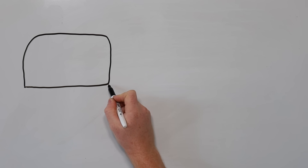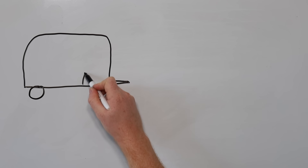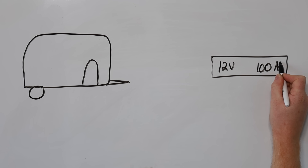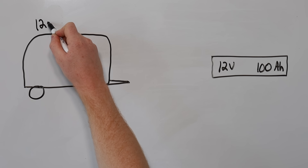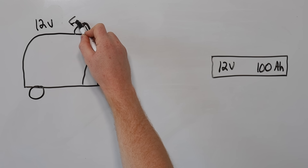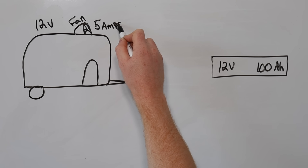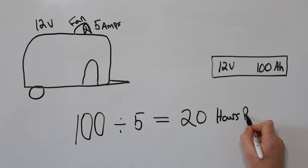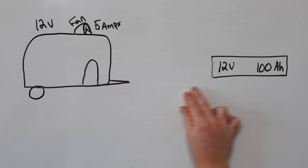The point is that amp hours alone tells you how big the gas tank is, but leaves out whether it's filled with gasoline or jet fuel. Watt hours puts everything on equal footing so you can compare apples to apples. That said, there is sometimes a situation where amp hours does make more sense. Let's say you have a camping trailer with all appliances running on 12 volts and a 12 volt DC battery system — there's no point doing the math in watts. If your battery is rated at 100 amp hours and your fan draws five amps, you just divide: 100 divided by 5 equals 20 hours of runtime. When your whole system runs on the same voltage, amp hours can make battery planning quick and simple.